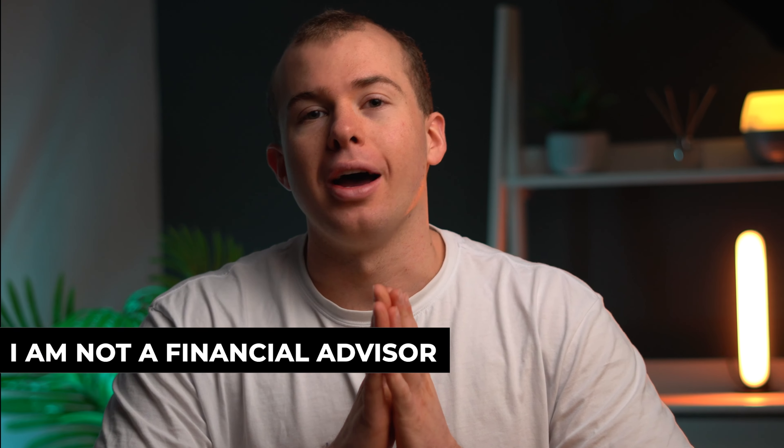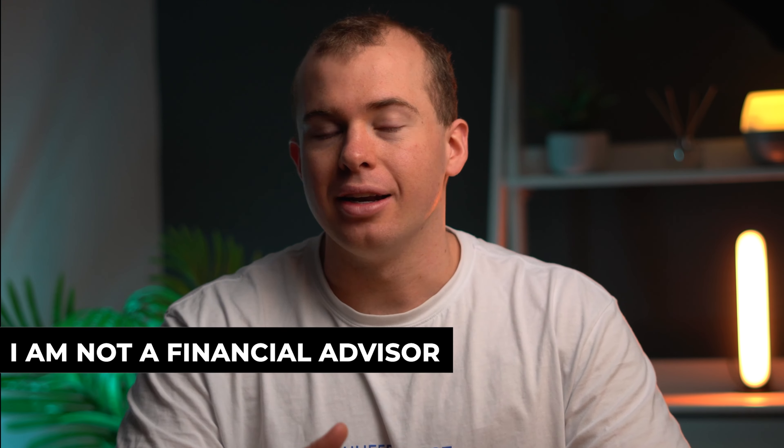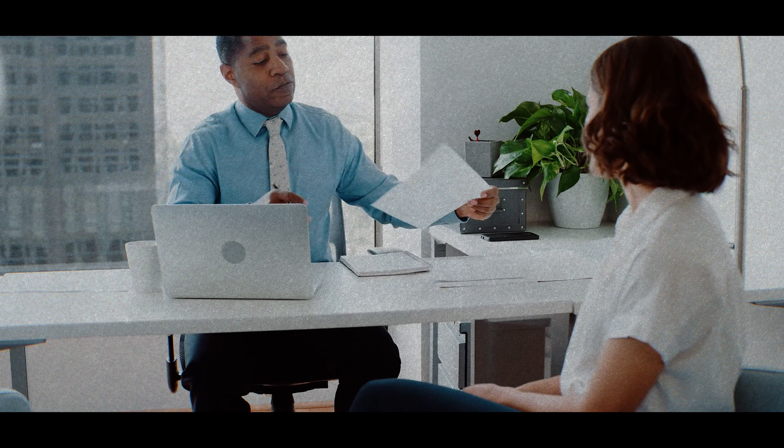First and foremost, I am not a financial advisor. If you need any further help with your investing taxes, make sure to speak to a licensed professional like an accountant.